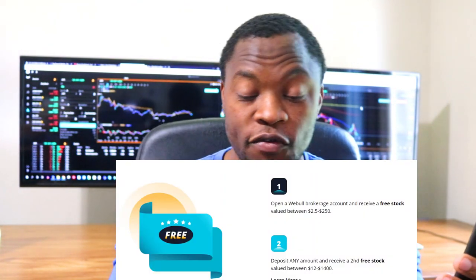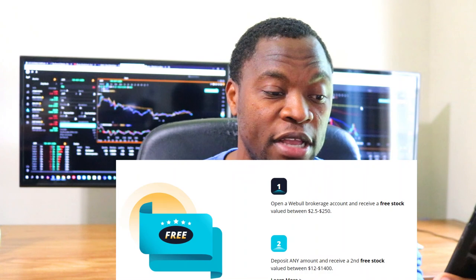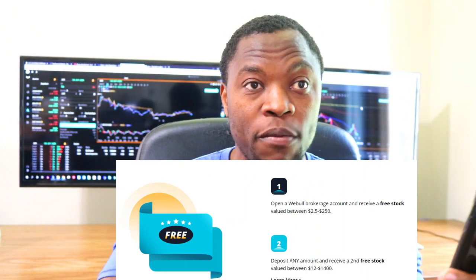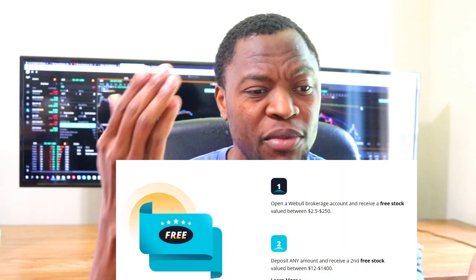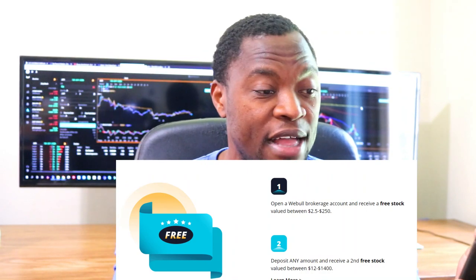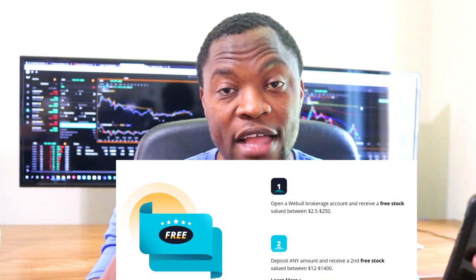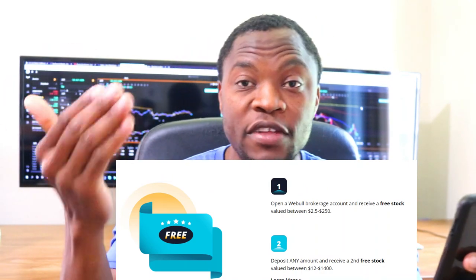If you're thinking of moving from Robinhood or M1 Finance over to Webull, right now Webull has a promotion where you get two free stocks for just opening an account and depositing money. I'm going to put the link in the description. You get the first stock just for opening your account — between $2 and $250. And when you deposit $100, you get another stock between $12 and $1,400.